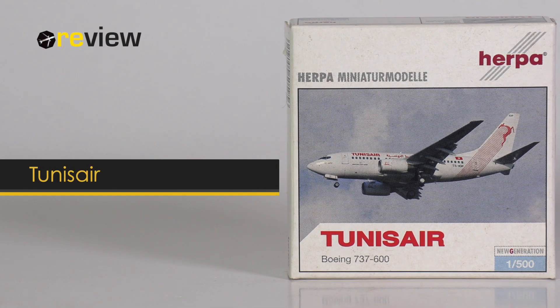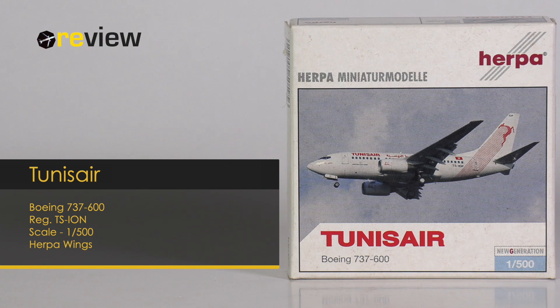Hello and welcome to a new episode of Review Baby. Today we'll take a closer look at a Boeing 737-600 of Tunis Air.